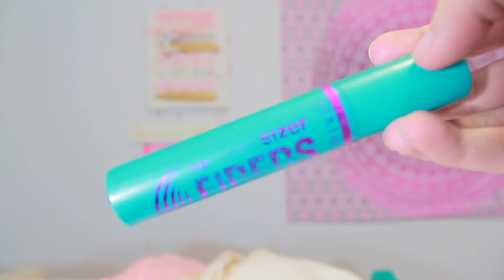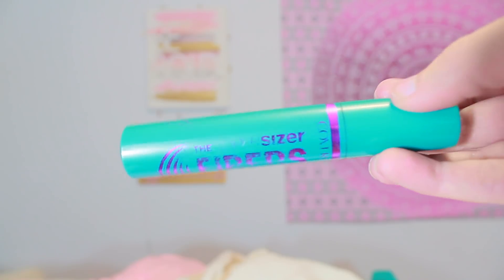And then for mascara, I've been using this thing forever. It is the Covergirl Super Sizer Fiber Mascara.